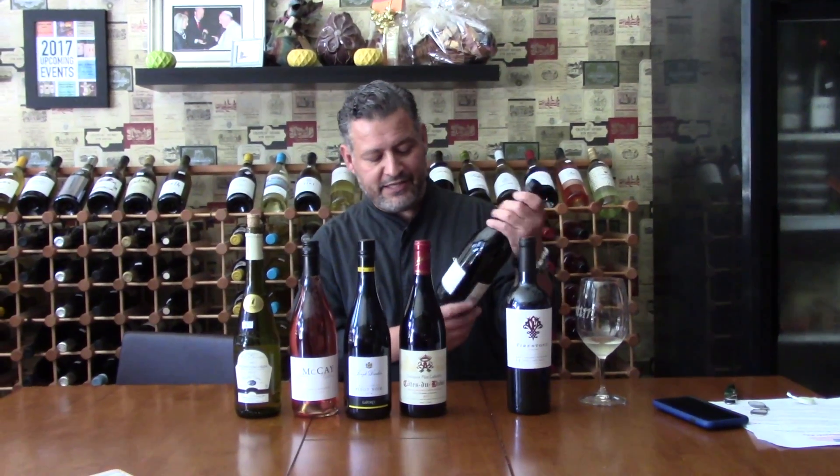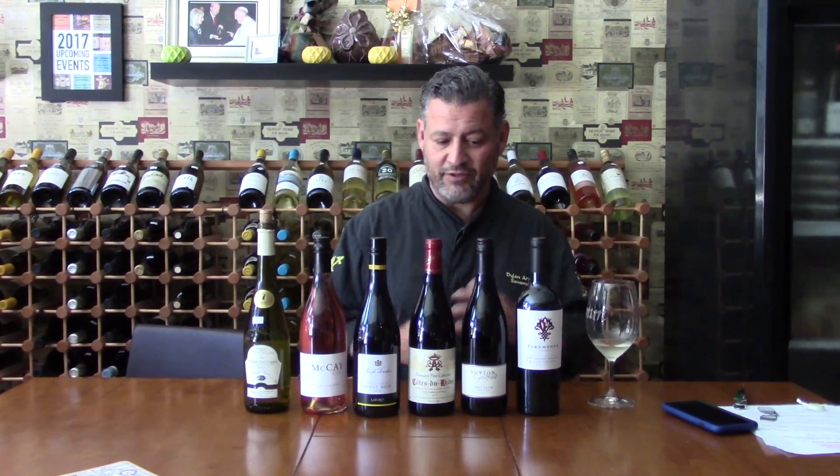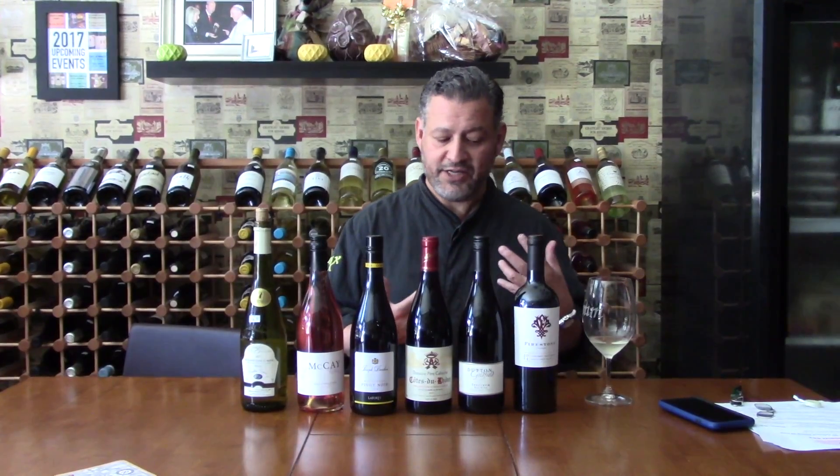Then we go over here to the Dutton Goldfield, and this is the Spectrum. It's a blend of Syrah, Pinot Noir, and Zinfandel — I know it sounds like an odd blend, but it works. It's all oaked and super delicious with big, bright cherries.